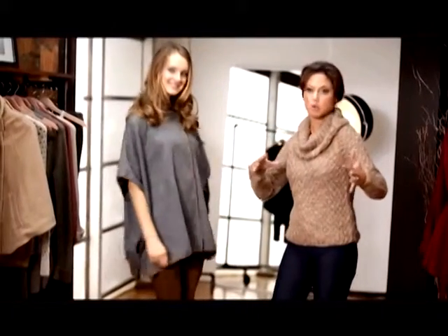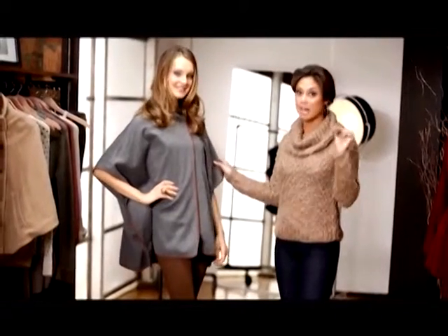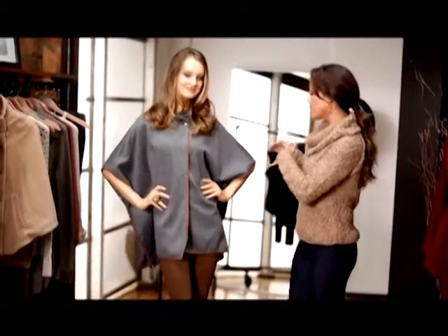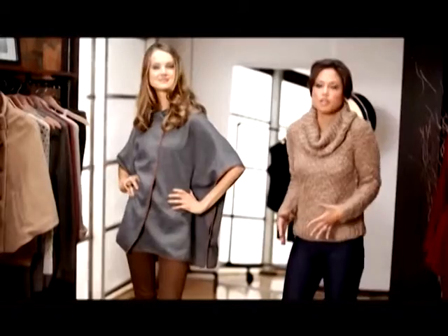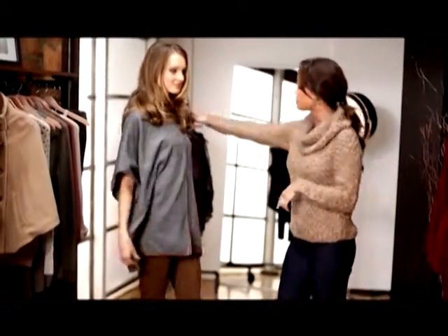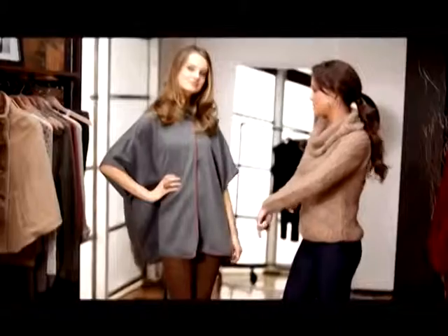Think of it as a camel coat with a twist. The key to a cape is how it fits. This one fits her beautifully because of how it falls from her shoulder to her elbow. You don't want the cape to be so long that you're swimming in it, and you don't want it to be so short that it looks like an oversized T-shirt. Think that you want to keep it around that area — not too high, not too low.